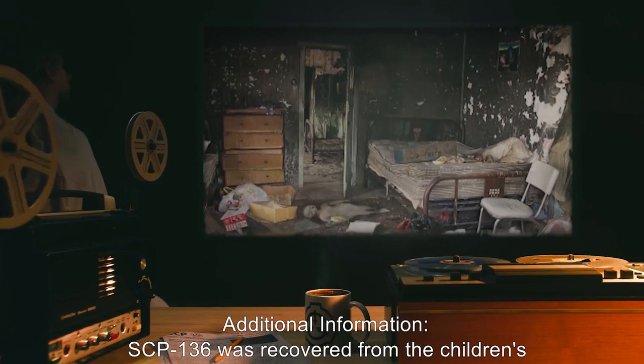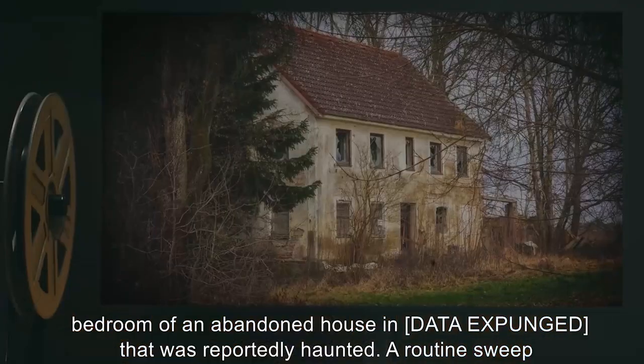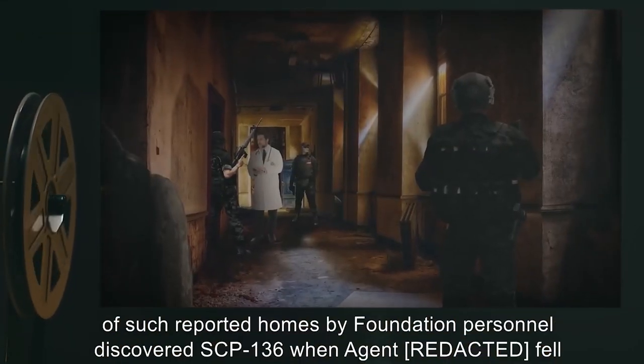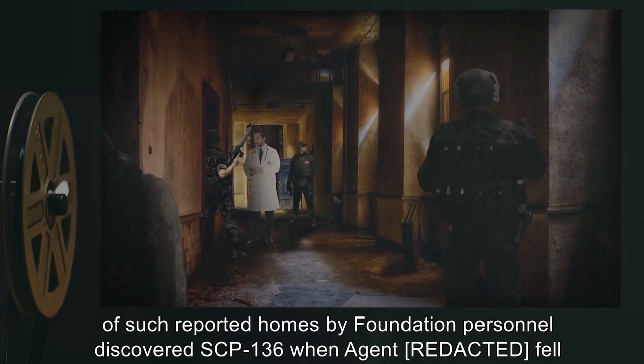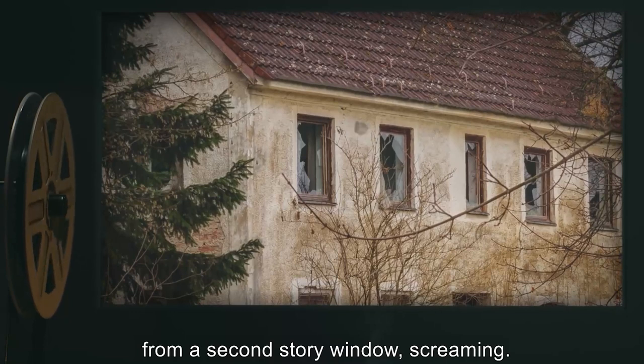SCP-136 was recovered from the children's bedroom of an abandoned, reportedly haunted house. A routine sweep of such reported homes by Foundation personnel discovered SCP-136 when Agent Robert fell from a second-story window, screaming.